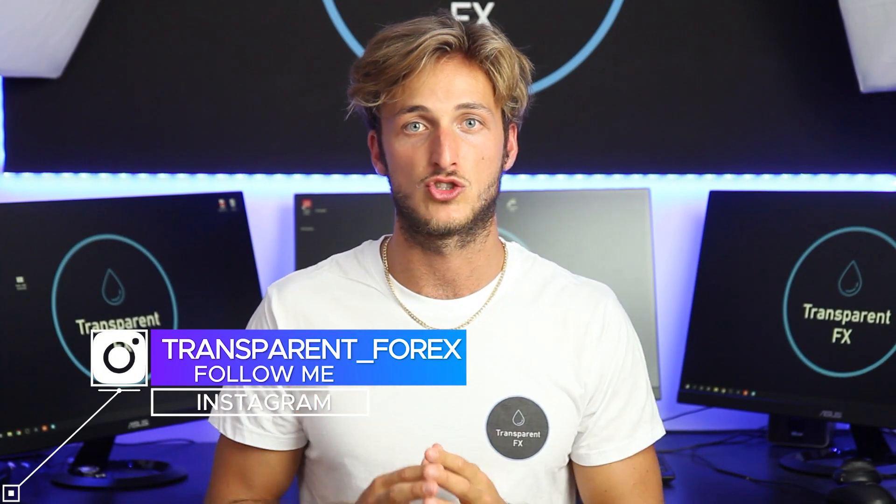Today we will be performing a multi-time frame analysis and checking the order flow for a specific pair to understand how we can be looking for potential profitable opportunities. This is very educational because you will understand the key concepts you're supposed to be applying in your trading, and it will also be practical because you will understand which is the best zone to be looking for a potential trading opportunity on the pair we are analyzing.